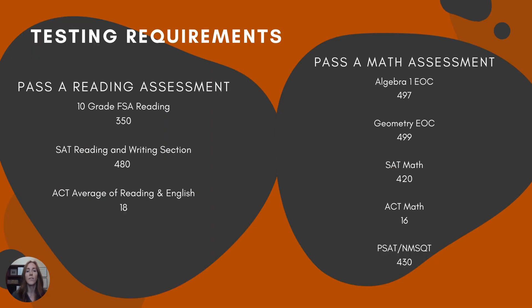You also have to meet some testing requirements. We must pass a reading test and a math test in order to graduate. In the reading test category, the first test you'll take that would count for graduation is the 10th grade FSA reading. Alternatively, you could pass the SAT or ACT with the concordance scores — basically a score we can use to substitute in. So you don't have to pass all three of these tests, just one out of the three in this reading category.